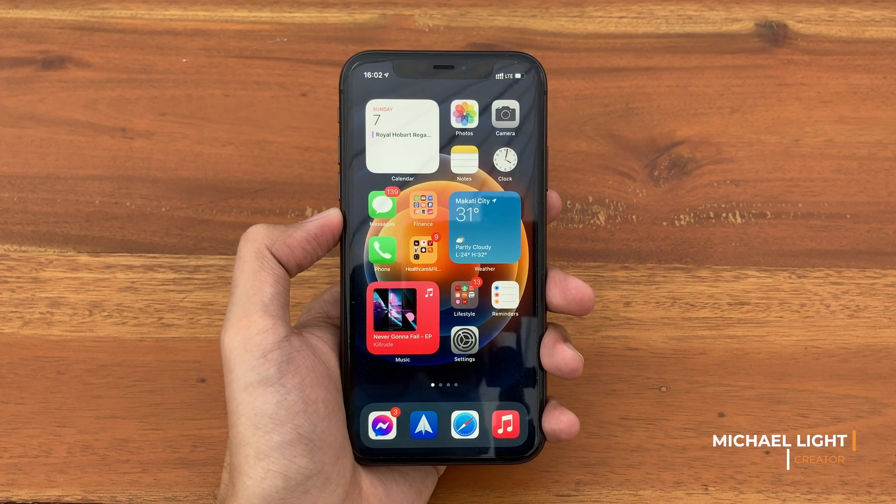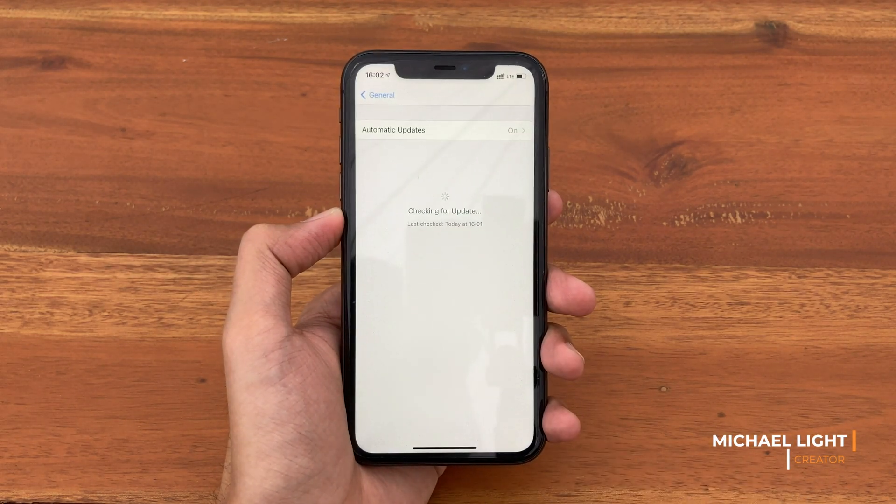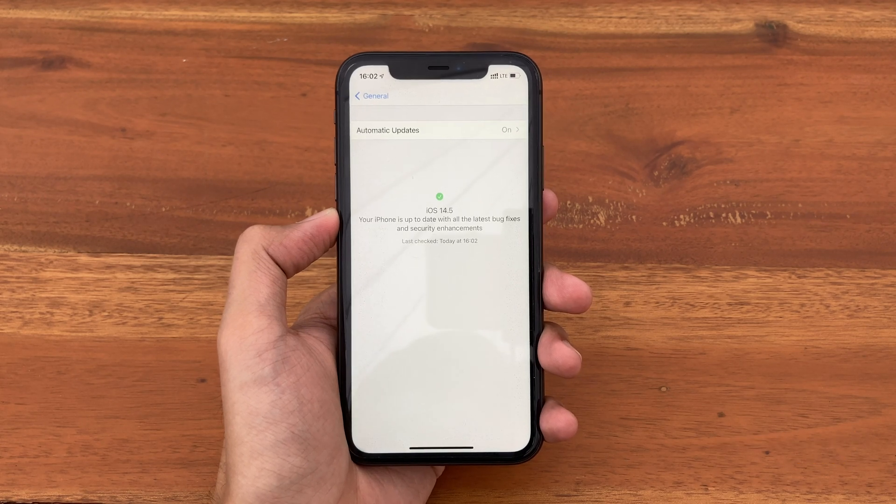What is up guys, Light here. In today's video, we're going to check out iOS 14.5 on the iPhone 11.